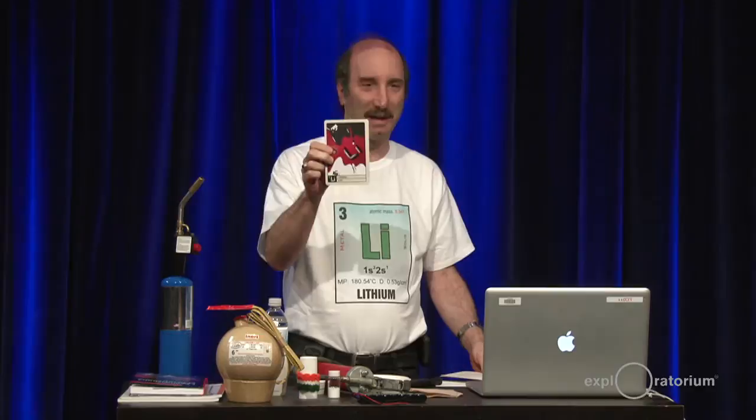Good evening and welcome to Everything Matters, Tales from the Periodic Table. Tonight we are doing lithium.